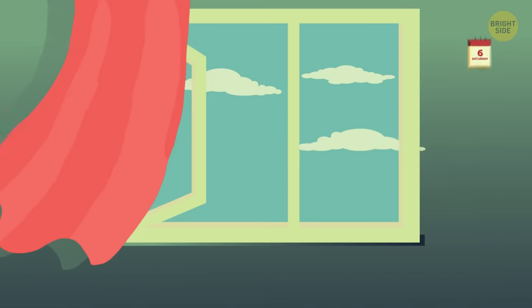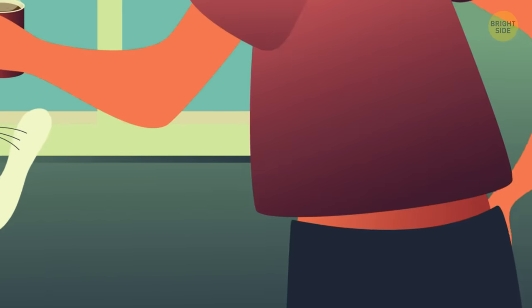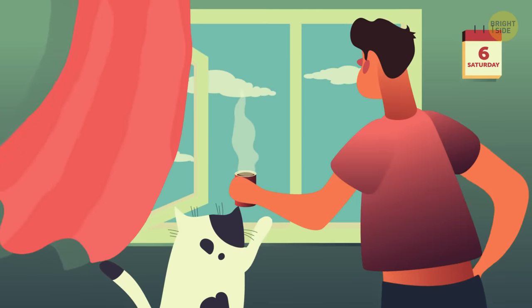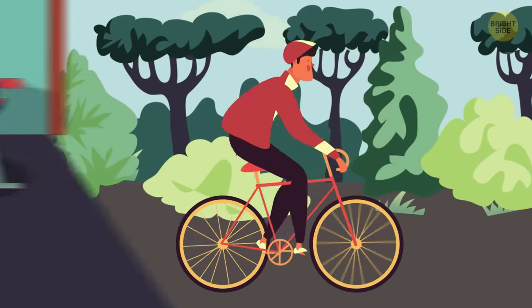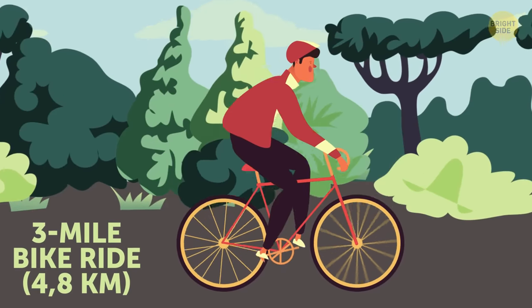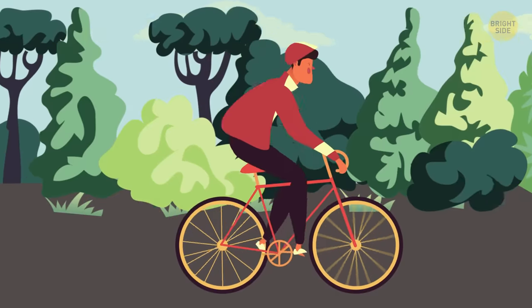Day 6. Today's Saturday and I'm resting. It's only the end of my first week of training, but I'm already feeling like my pants fit a little looser. Day 7. My trainer suggested cycling as cross training, so I went on a 3-mile bike ride. Now I know exactly how long that 5K will be. It still feels like I have so much work ahead of me.